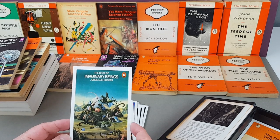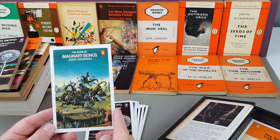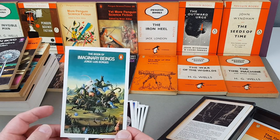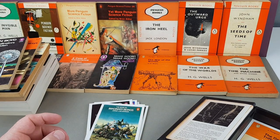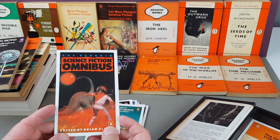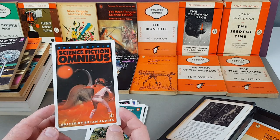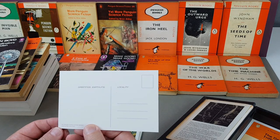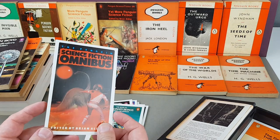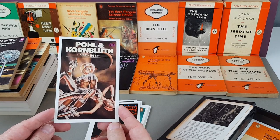The Book of Imaginary Beings by Jorge Luis Borges — what a great jacket, there's a lot going on on that. Peter Goodfellow. And another Penguin Sci-Fi Omnibus edited by Brian Aldiss — I wonder once again if that's the three original books all put into one. Peter Jones, from 1973.